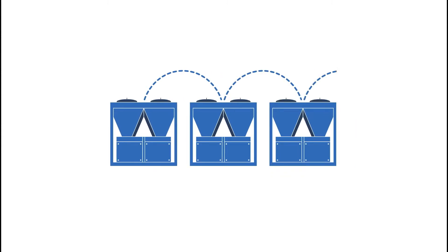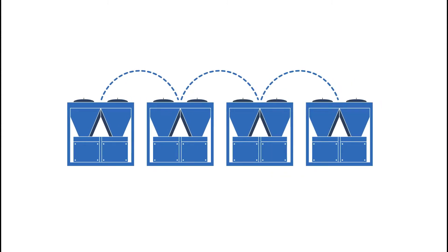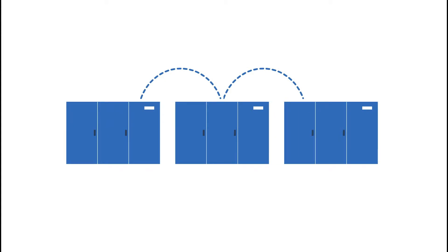Through sequencing management, we can integrate a wide range of products, whether chiller or precision air conditioning unit, into one harmonised platform, varying operation throughout to increase system operation and efficiency.